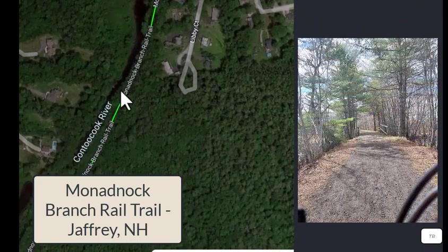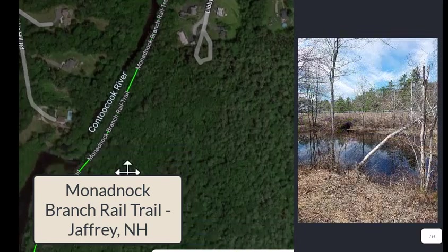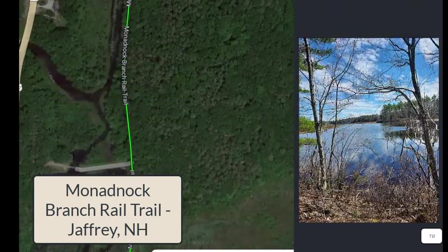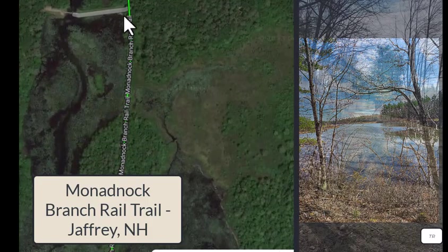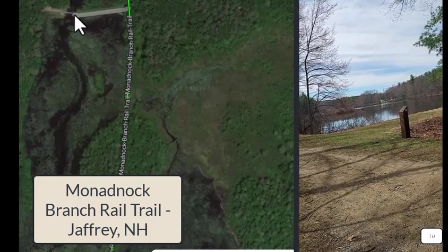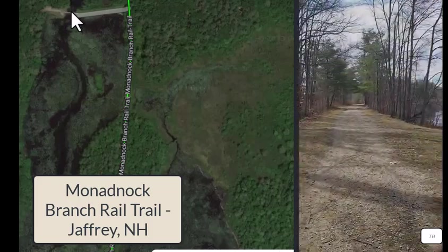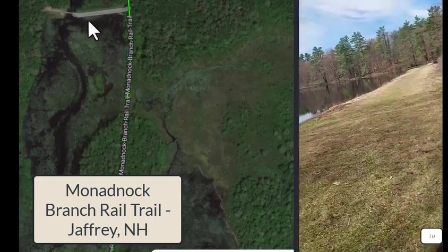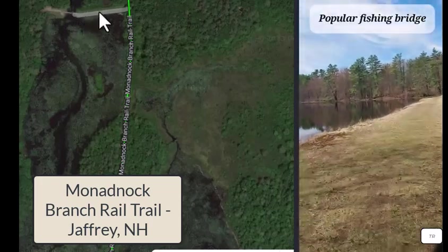It's very pretty near the rivers. I would say the best sections would be along this river here. And then there's this nice walkway here — you can get off the trail and there's a fishing spot and a little bridge, and there's plenty of grassy area to have a picnic. So this makes a nice destination.